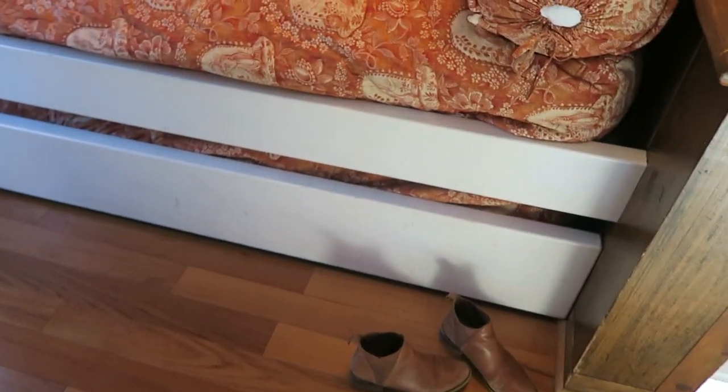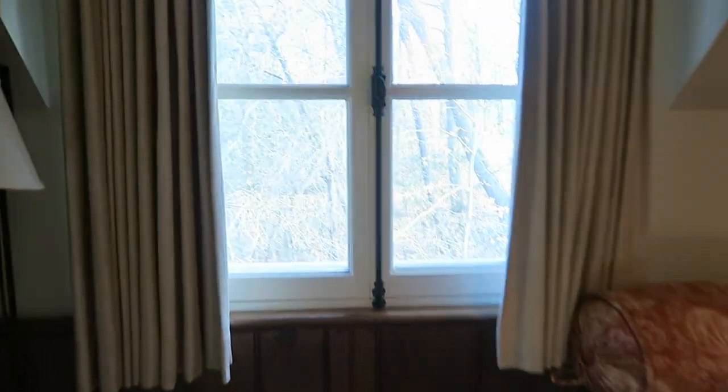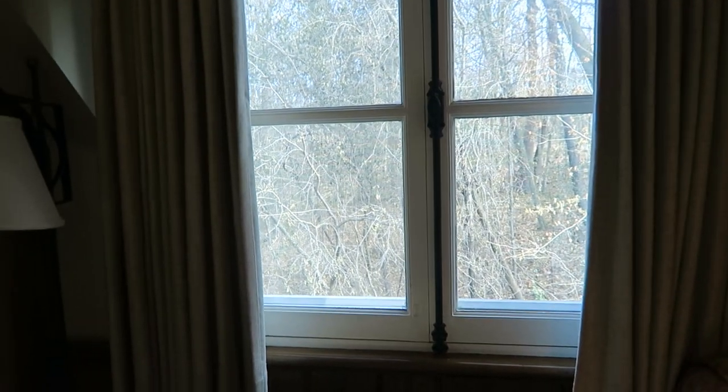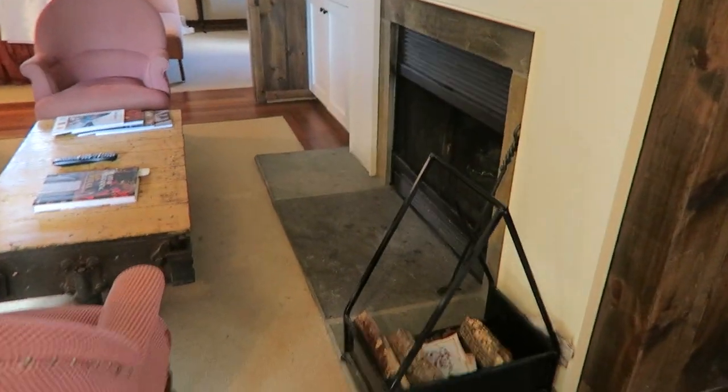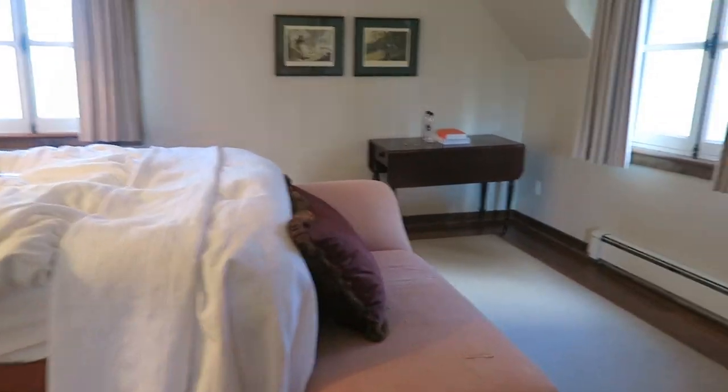Over here we have a beautiful day bed for reading and lounging, and another window with a view of the grounds. It is fall so all the leaves are falling, but it's still really beautiful outside. And again the fireplace, and the TV where we watched the Grey Cup last night — go Argos!